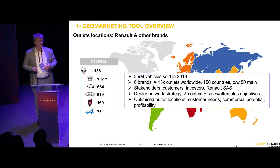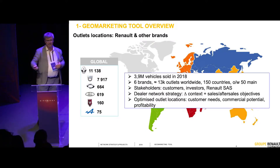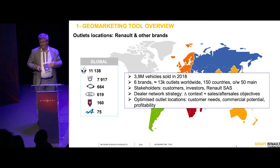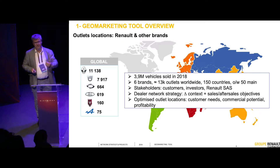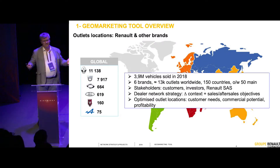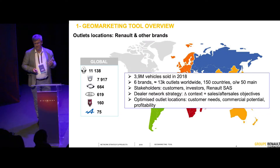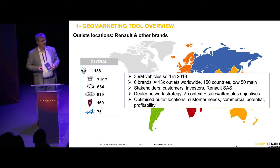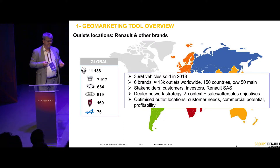The first consideration is customers. Customers want to find outlets to buy cars or to service cars nearby — they want many, many outlets. But investors, on the contrary, don't want so many outlets. They want profitable ones — few, big outlets with a good margin. And Renault Group as a company has its own objectives: brand standards, signage, and volumes. So we have several stakeholders, several needs to take into account.